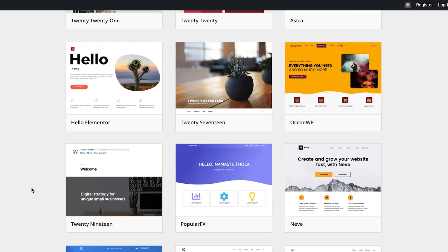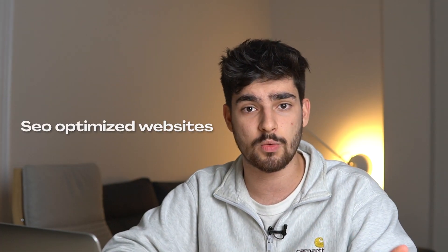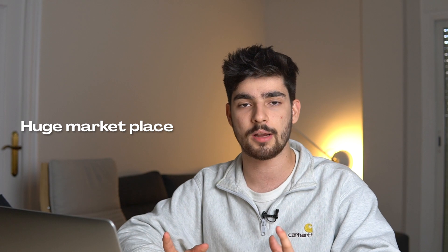Due to WordPress's popularity, there are so many templates and themes out there that you can download or buy and have a website running in a couple of hours. WordPress also creates SEO-optimized websites — it's mobile friendly and a great option if you want your website to rank well on Google. Lastly, WordPress has a huge marketplace for plugins and themes, with external marketplaces as well, and there's just a massive community around WordPress and all of its templates, builders, and things like that.